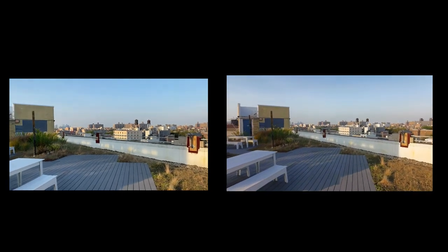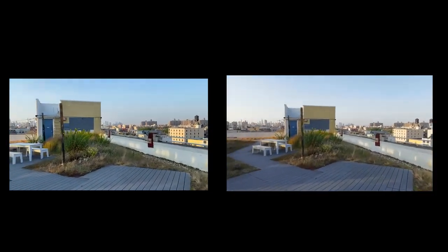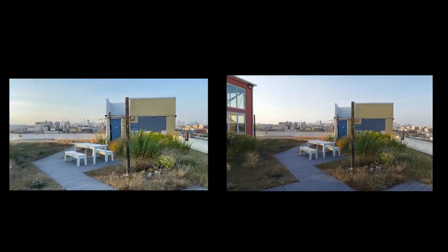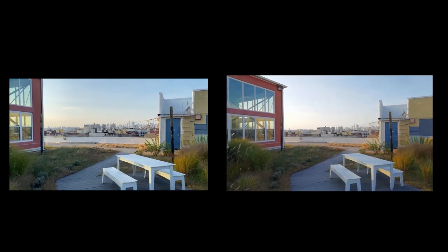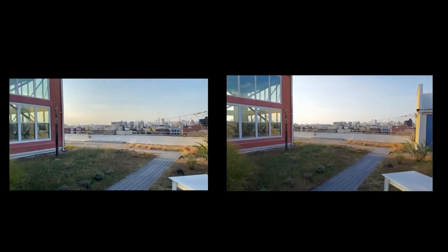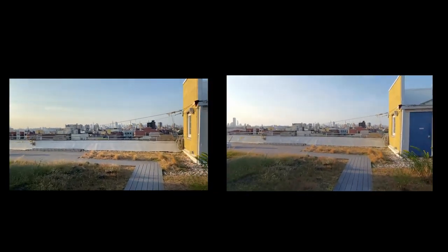We are recording here at 4K60. Same path, similar conditions. And you can see the difference between color saturation and stabilization between what both cameras do.